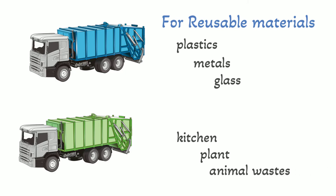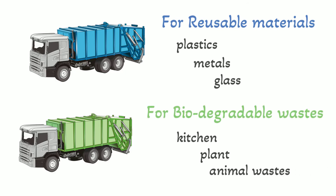You may have noticed that this type of waste rots completely when buried in the soil.